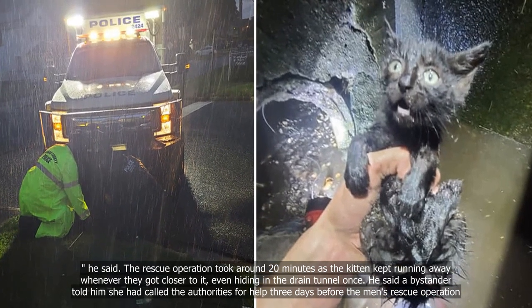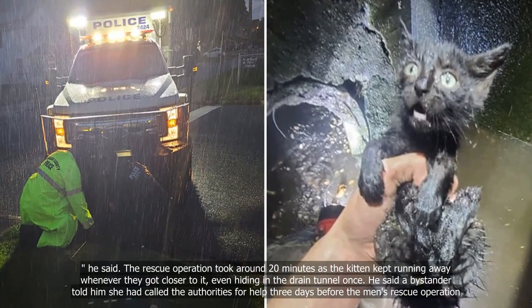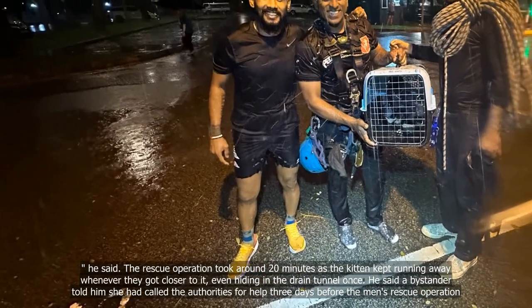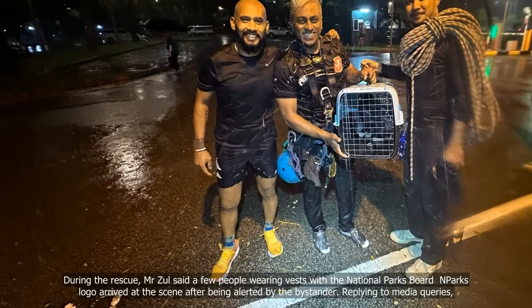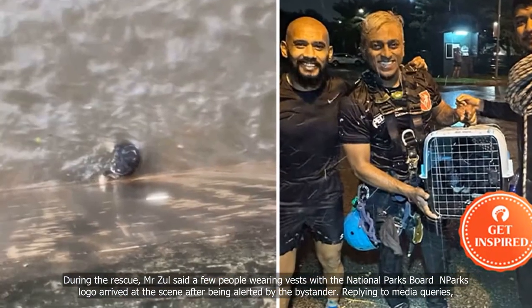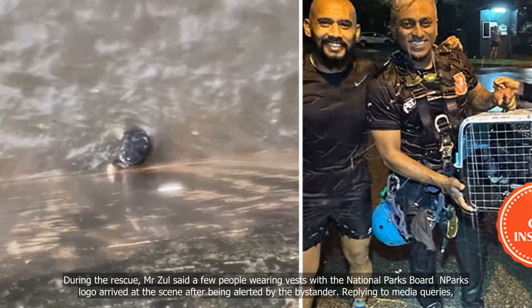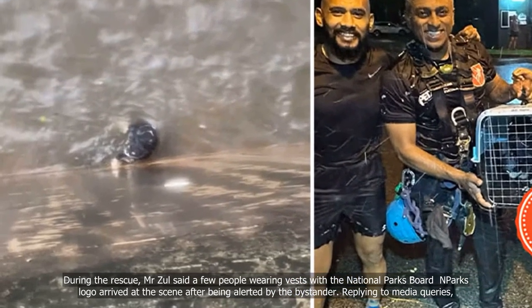He said a bystander told him she had called the authorities for help three days before the rescue operation. During the rescue, Mr. Zawaw said a few people wearing vests with the National Parks Board and Parks logo arrived at the scene after being alerted by the bystander.